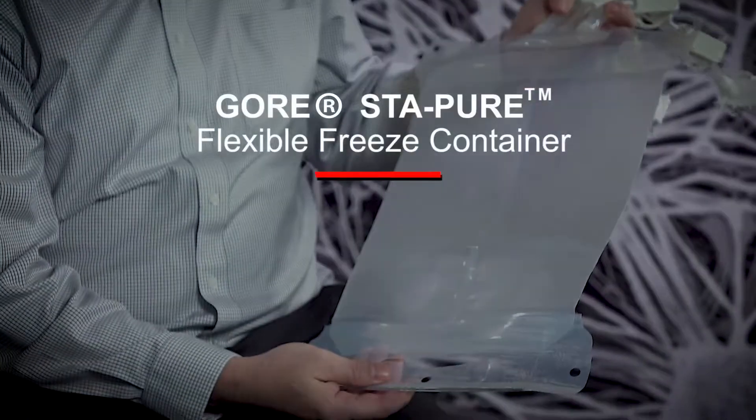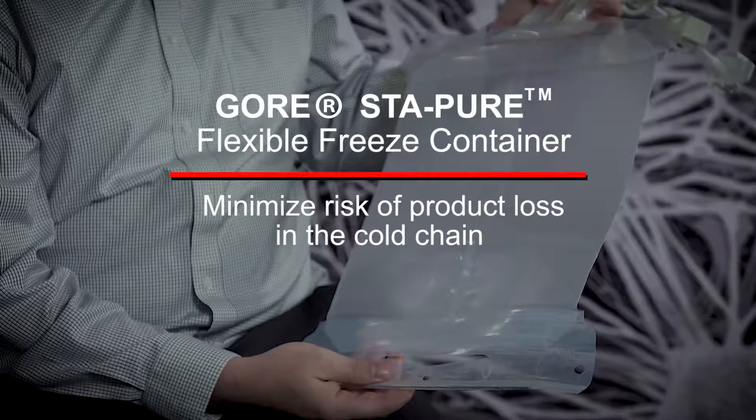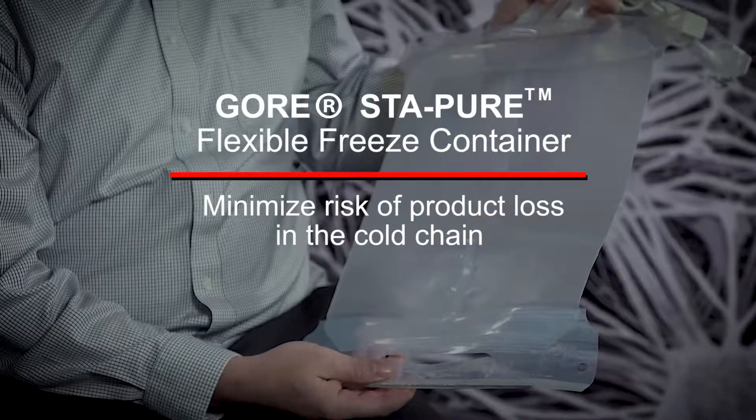Hello, my name is Joe Centavey. I'm a product specialist at WL Gore, and I'm here to talk about our GORE Stapier Flexible Freeze Containers, a product we recently launched that is targeted at minimizing risk of product loss in the cold chain.